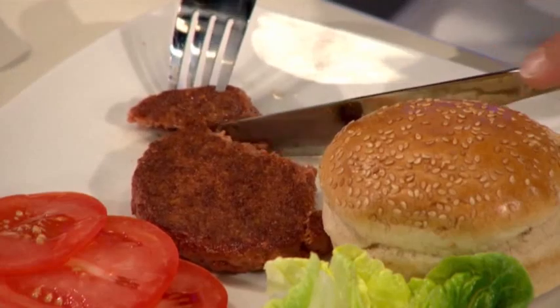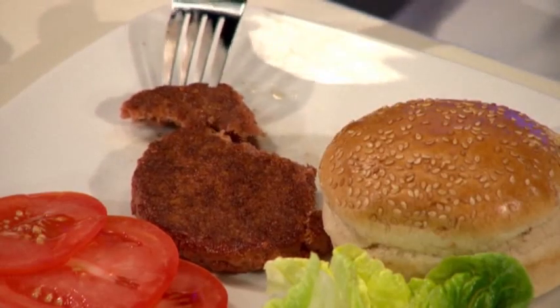Volunteers said the beef lacked flavor. "The absence is, I feel, the fat. But the bite, you know, feels like a conventional hamburger."